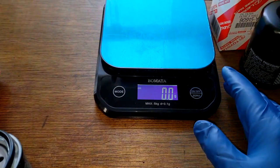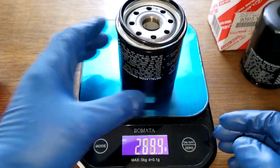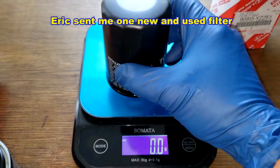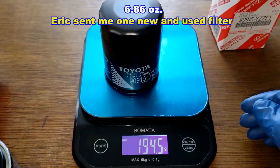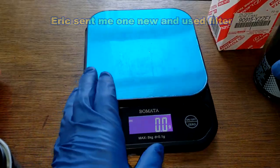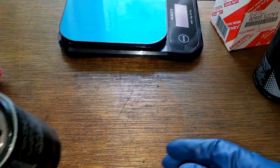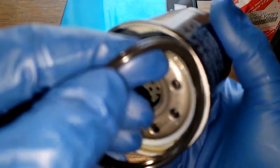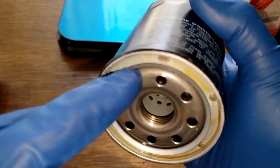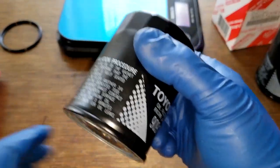The used filter weighs 253.3 grams, and the new unused one weighs 94.5 grams — it's a little lighter. It has a nitro rubber o-ring style gasket that fits on nicely in the groove.